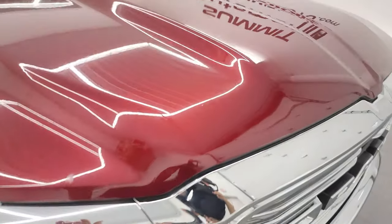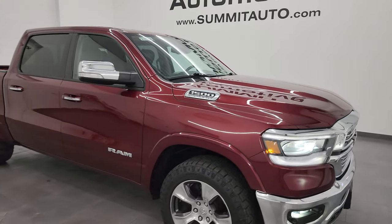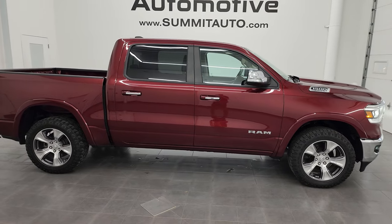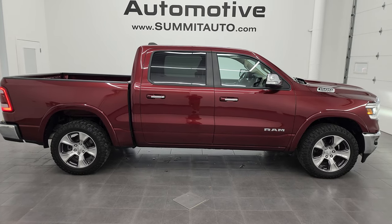I would highly recommend this truck from a quality and condition standpoint. I think whoever's going to get it is going to really like it and really enjoy it. Really nice truck — one owner, clean title history, and she's all set to go.